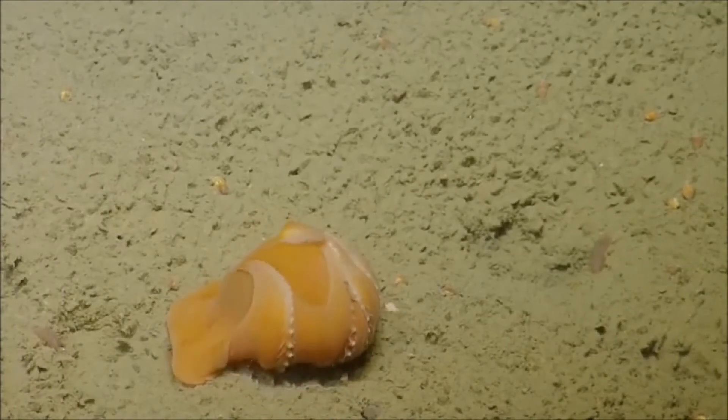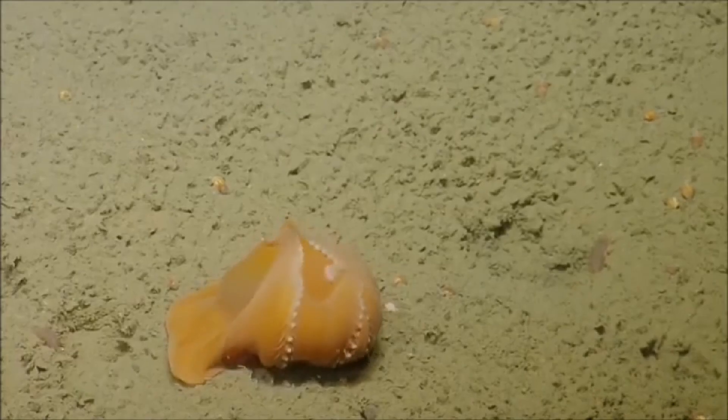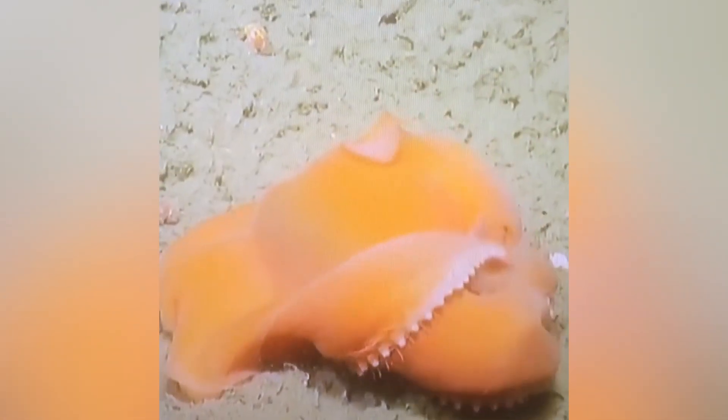Unfortunately, human activities such as deep sea mining, bottom trawling, and pollution pose threats to these delicate environments. Many deep sea creatures like Flapjack Octopuses have specialized habitats, and when these are disrupted or destroyed, it can take decades or even centuries to recover. On the bright side, research institutions, marine biologists, and environmental organizations are working tirelessly to understand these habitats and advocate for conservation measures, with some places now imposing regulations on deep sea fishing and mining.